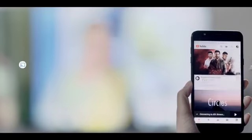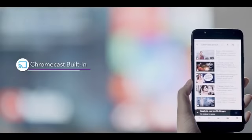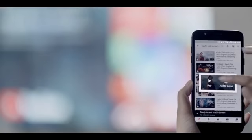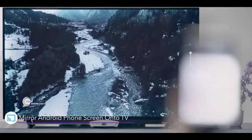D2H Stream has Chromecast built-in. You can now pair your Android phone with the STB and mirror your phone's screen directly onto your TV. Surf the web or see your media on the big screen.